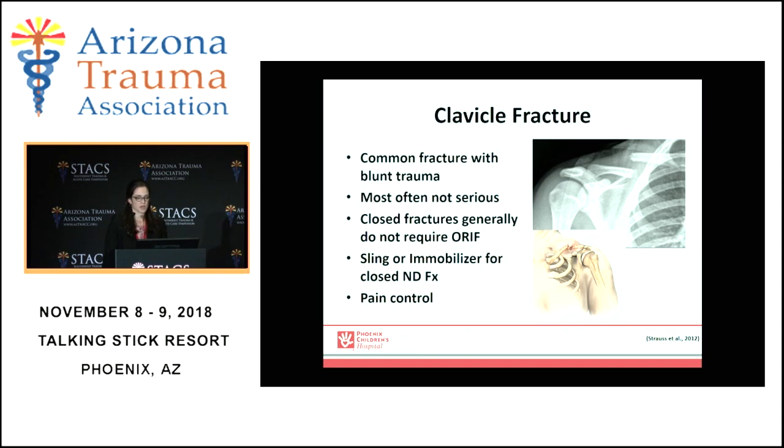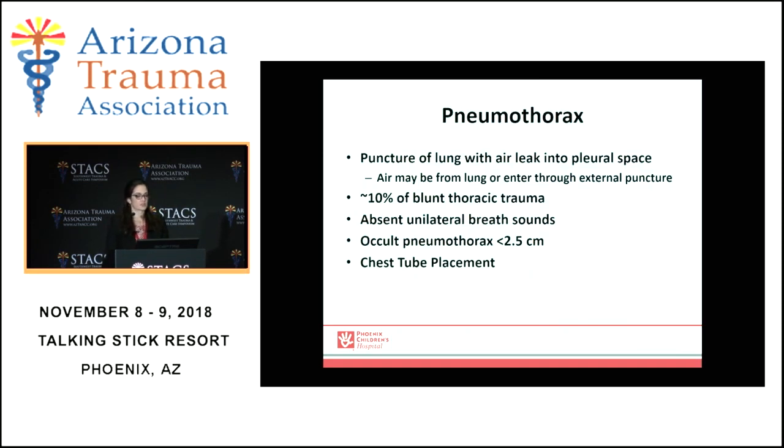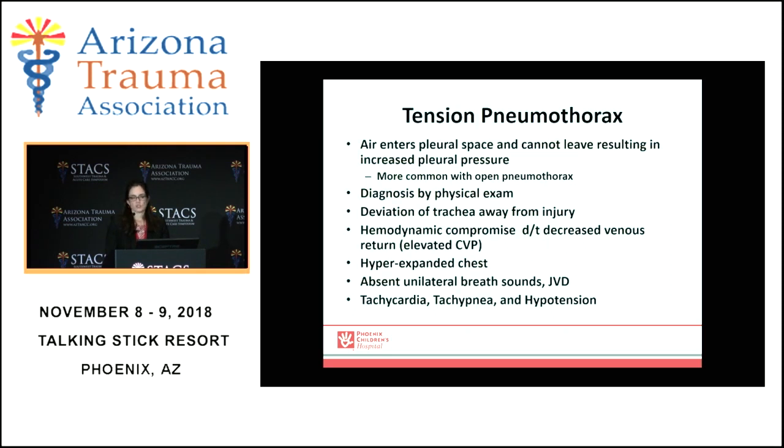Clavicle fractures are common in children but often not serious. They are treated non-operatively, very rarely require open reduction by our orthopedic colleagues, and are often treated with a sling and aggressive pain control. Pneumothorax is very common in our pediatric trauma population — air coming from an external source or leakage from the lung surface. We treat them the same way as in adults: a large enough pneumothorax is treated with a simple chest tube; an occult pneumothorax, which is small or picked up on CT, is watched observantly. Tension pneumothorax is diagnosed by physical exam with tracheal deviation away from the site of injury, hemodynamic compromise, hyperexpansion of the chest, and absent breath sounds. Treat with needle decompression followed by a chest tube.